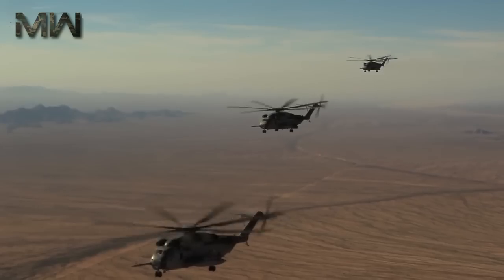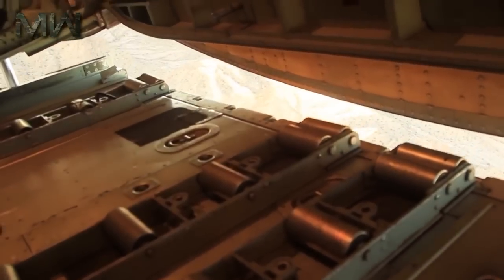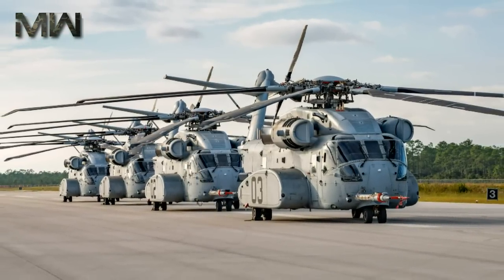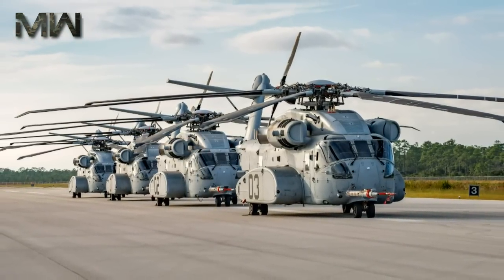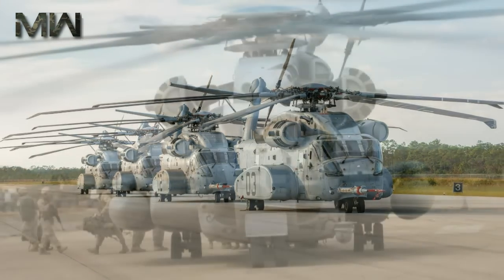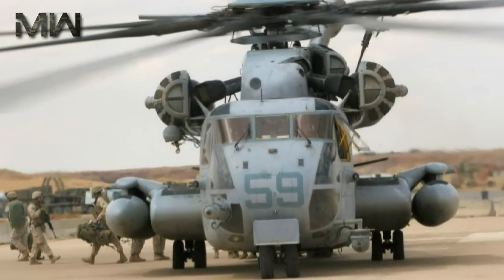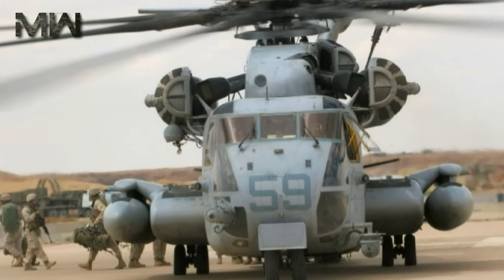The USMC needs a big new chopper, and the CH-53K King Stallion hopes to be just that. The King Stallion does share the basic CH-53 design configuration, but really it's a brand new helicopter in the same manner as the FA-18E/F Super Hornet is to the FA-18A/C Hornet.